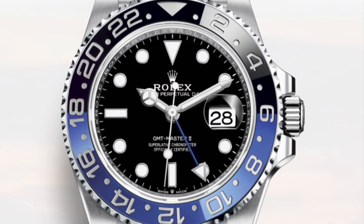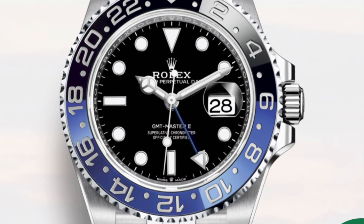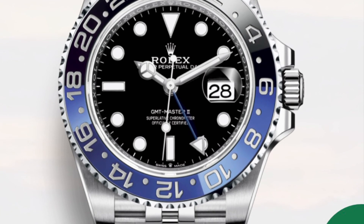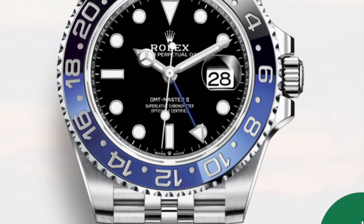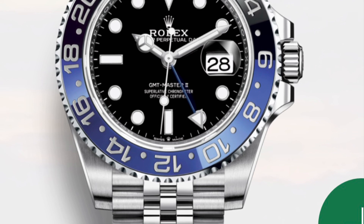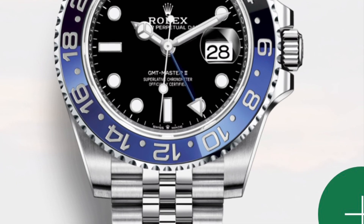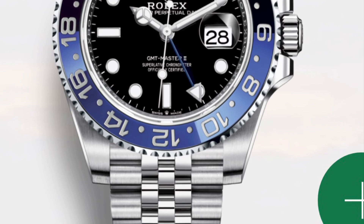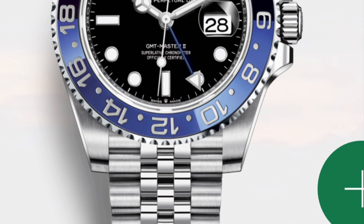Now let's move on to the new Batman. We knew that the 116710 BLNR was going to be discontinued, but we didn't know whether we'd get a new Batman with the new movement or if they would just discontinue it completely. Here we have the new Batman with reference 126710 BLNR, which no longer comes on the Oyster bracelet — just like the Pepsi, it's now on a Jubilee bracelet and received the caliber 3285 movement with a 70-hour power reserve.